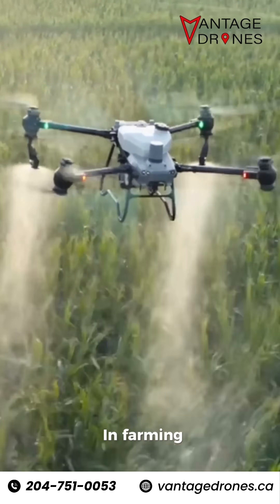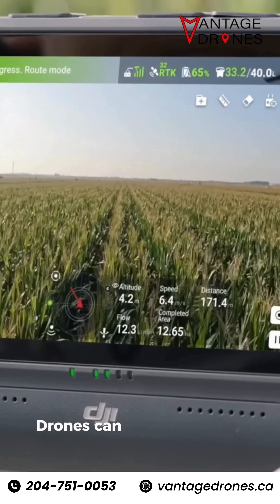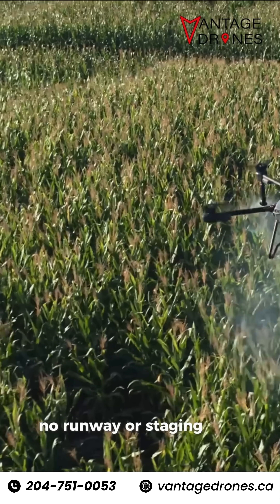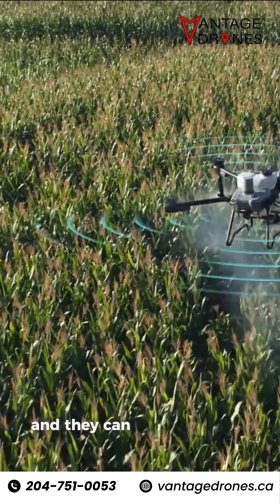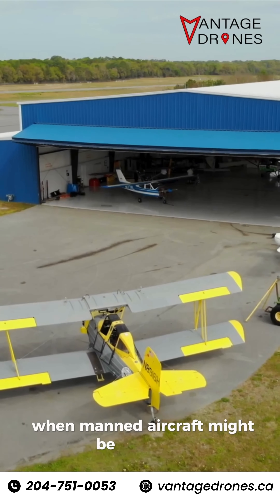Second, timing. In farming, the application window can be just a few days. Drones can start right from the edge of your field — no runway or staging strip required — and they can work in smaller weather windows when manned aircraft might be grounded.